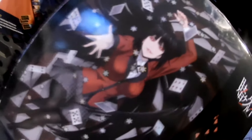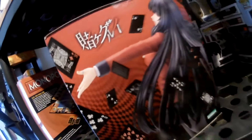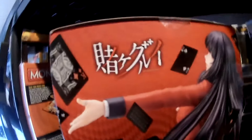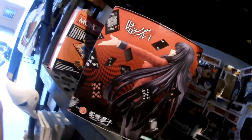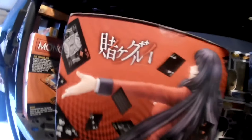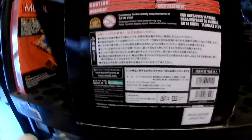Por su lado izquierdo es muy diferente del derecho. En la parte izquierda podemos apreciar una imagen de cuerpo completo del personaje, con su nombre y el nombre del anime Kakegurui. En la parte derecha aparece una imagen de la figura volteada, con su nombre y las marcas nuevamente. Por la parte de abajo solo tenemos más información, y en la parte de arriba podemos ver el sello.